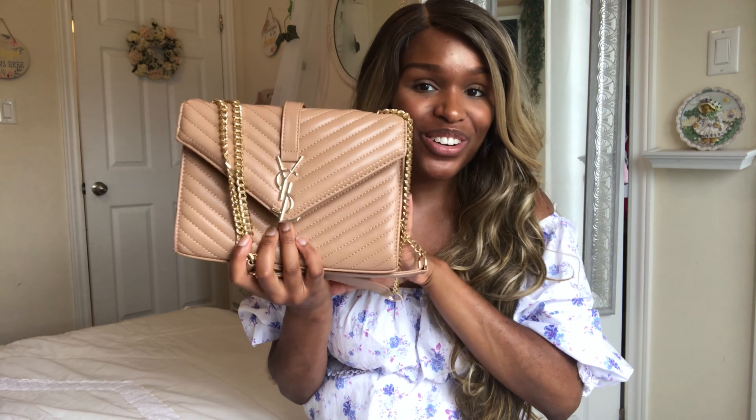Now the best part, you guys, is I got them on sale. DHgate was having a sale and I got both of these bags for 60 bucks — both of them for 60 bucks! So I'm just like, okay, I can't go wrong there.